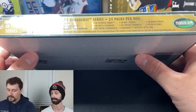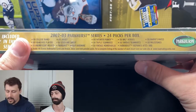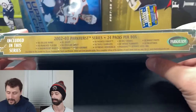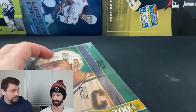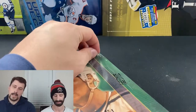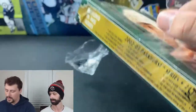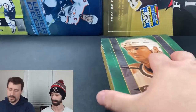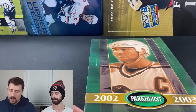This is back when Lemieux came back from his first retirement — a lot of cool stuff in here. There are some nice rookies in 2002-2003 too, though I can't remember them off the top of my head. I'm really excited to see what's here. The manufacturer is In The Game — almost nervous to open this. It's a 19-year-old box, almost as old as I am. It's crazy.